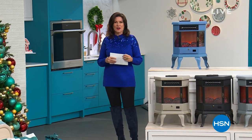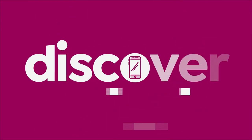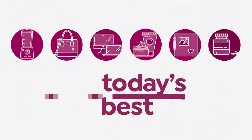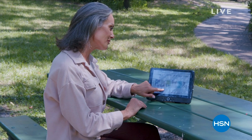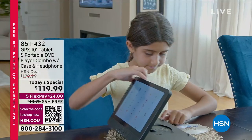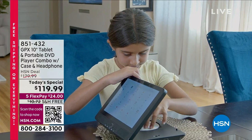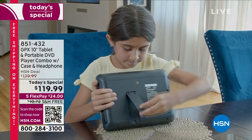Today is a special day because we're going to bring you something we have never brought you before. How would you like an entertainment center to go? Here comes our today's special. It's so much more than an entertainment center — it's your work center, your internet browsing center, your shopping center. It can be everything, because it's a tablet.